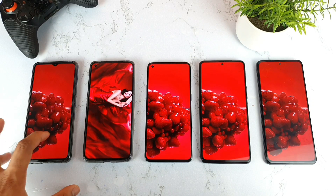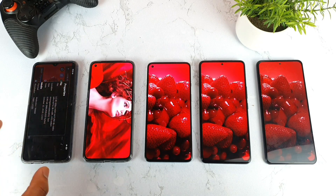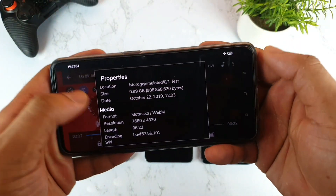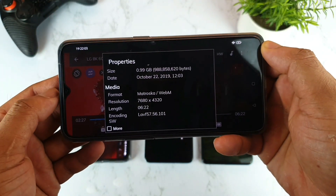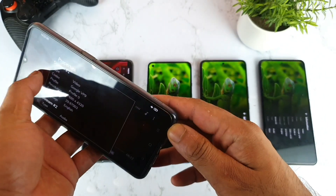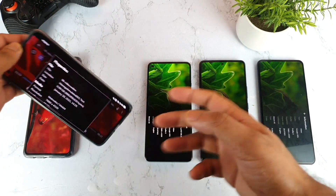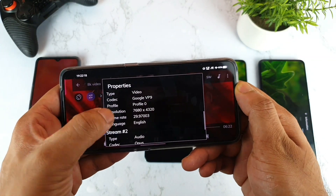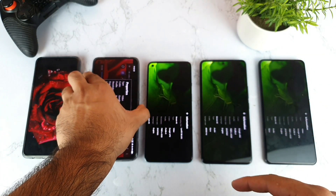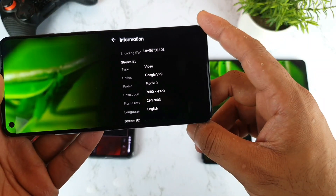Now let me show you the exact resolution of the video I'm using on all 5 phones. The 8K video resolution is 7680 x 4320 at 30 frames per second. It is completely smooth on this phone right now. If you want to download this 8K file, make sure to join my Telegram group so you can directly download the 8K video to your mobile phone.